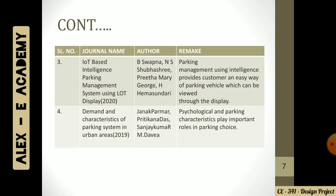The next journal is IOT-Based Intelligent Parking. As stated earlier, we will be having an automatic system, so IoT — Internet of Things — will be a main concern here. This was by B. Supna and team. The fourth journal is Demand and Characteristics of Parking Systems in Urban Areas. Huge traffic is a concern in urban areas, so we need to understand what kind of parking civilians need. This was by Danik Parmar and team.